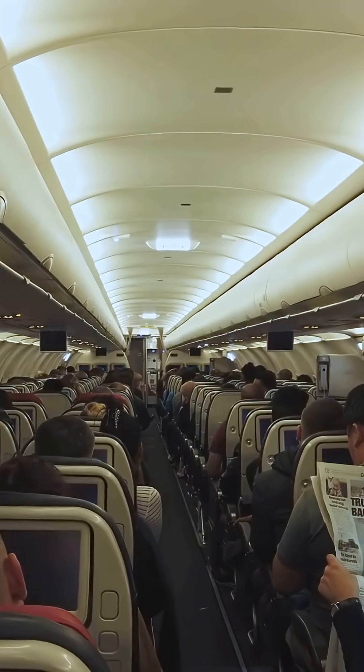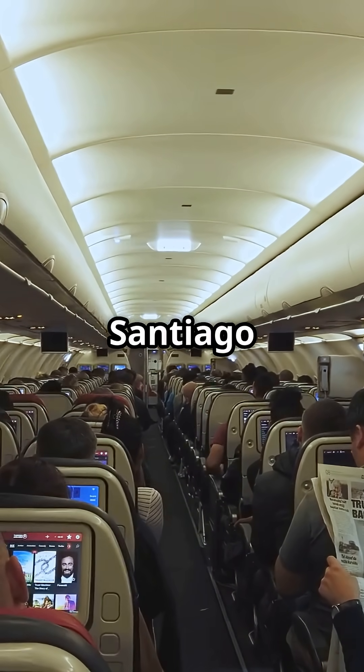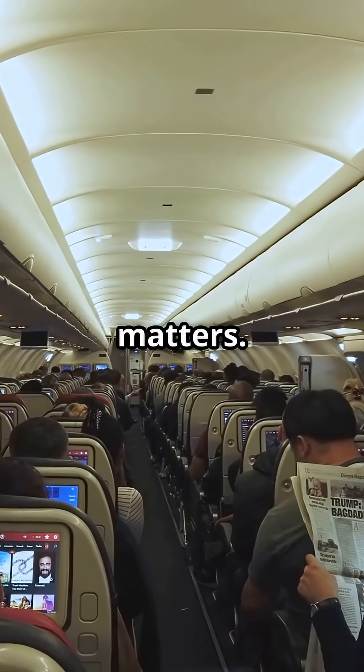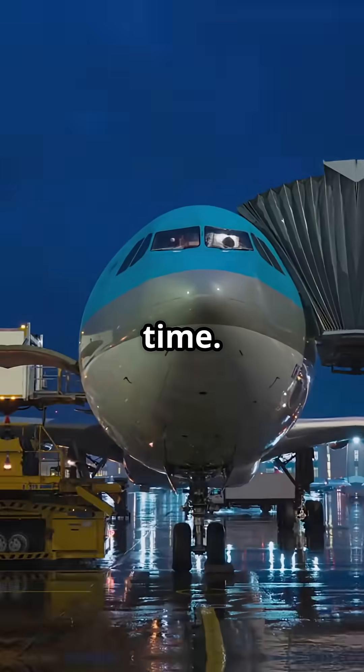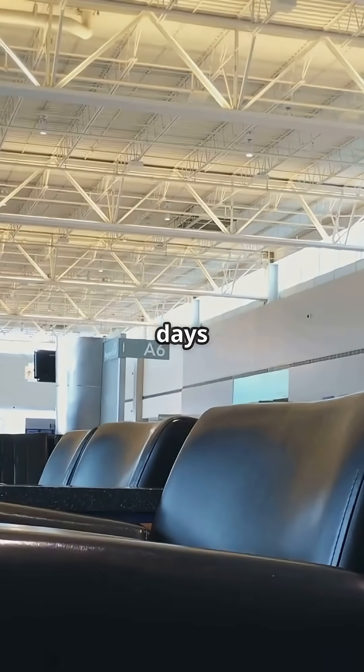For ultra-long hauls — Tokyo to Chicago, London to Santiago — this matters. You arrive less drained, more alert, and better synced with local time. It's the difference between three days of fog and hitting the ground ready.